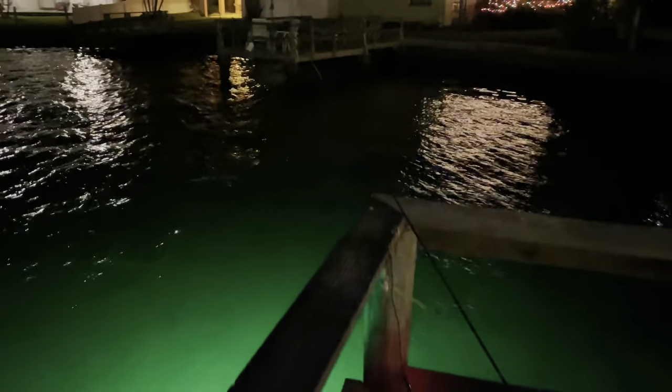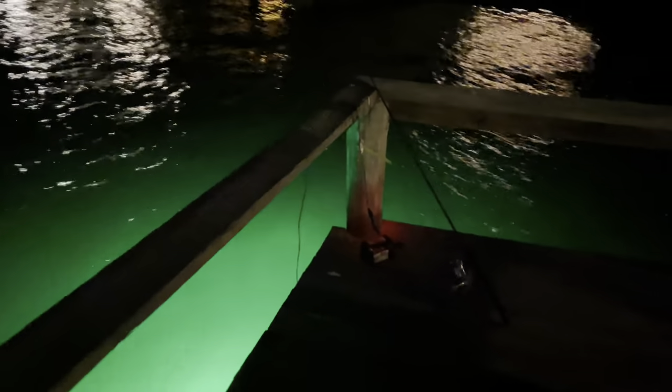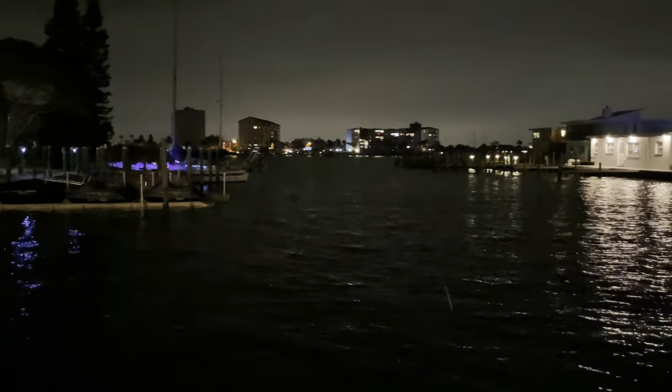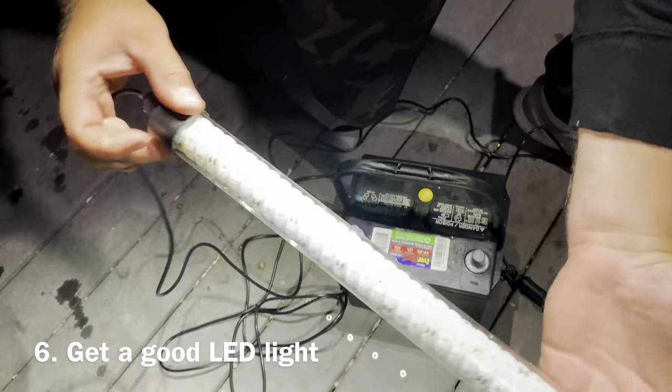Number five. Find a quiet place where there is not much boat traffic, or any other loud noises coming from docks, restaurants, marinas, etc. Don't make too much noise yourself. Some fish can easily get spooked and never come back anywhere near you.